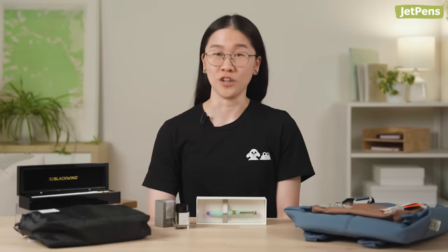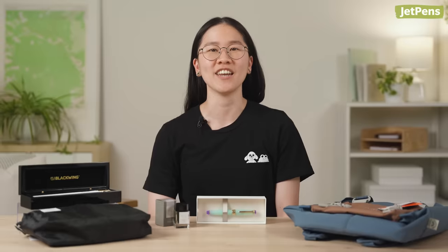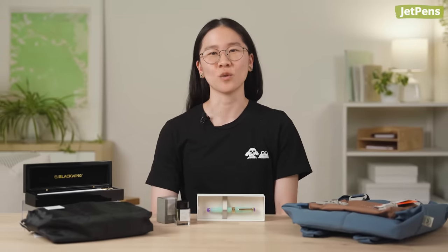Which stationery would you get if you had an unlimited budget? Let us know in the comments. Check out all the products we mentioned in the description below and on JetPens.com, the place for pen and stationery lovers. Thanks for watching.